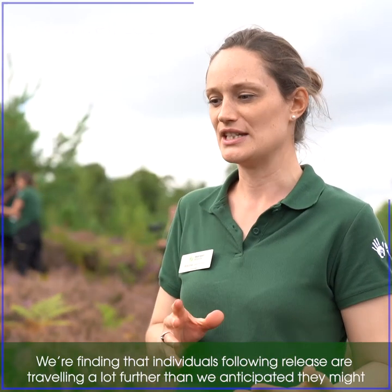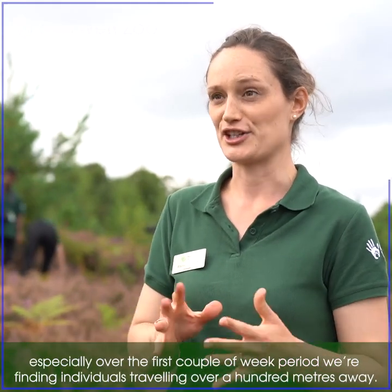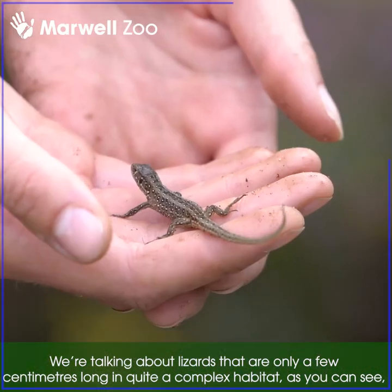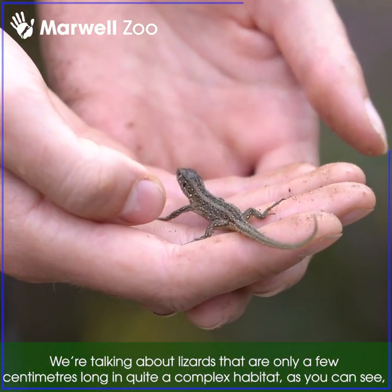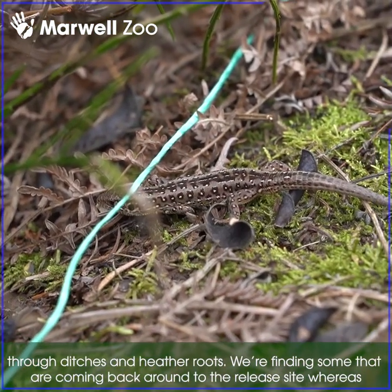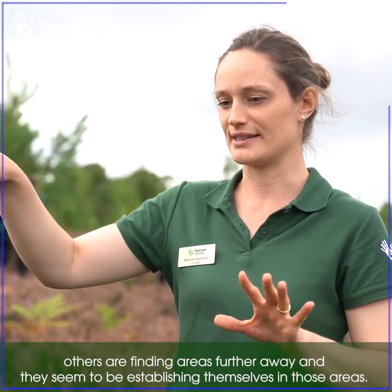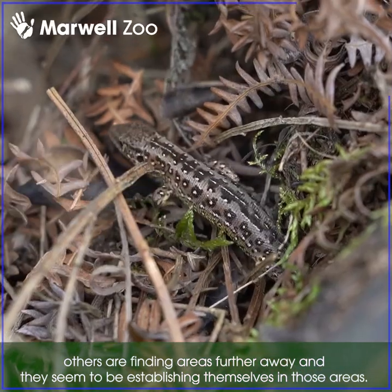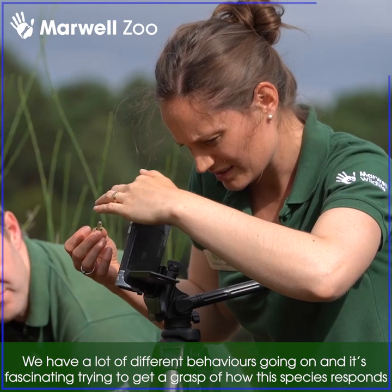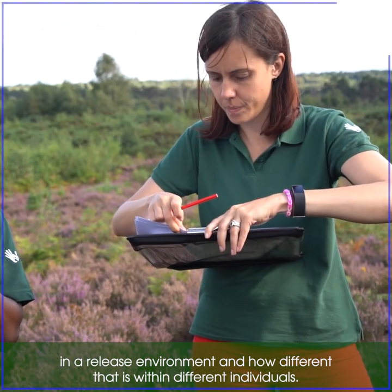We're finding that individuals following release are traveling a lot further than we anticipated, especially over the first couple of weeks — we're finding individuals traveling over 100 metres away. We're talking about lizards that are only a few centimetres long moving through quite complex habitat, through ditches and heather roots. Some are coming back around to the release site whereas others are finding areas further away and establishing themselves there, so we have a lot of different behaviours going on. It's fascinating to try and grasp how this species responds in a release environment and how different that is between individuals.